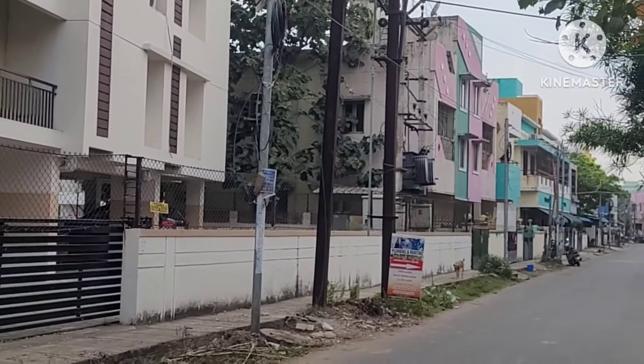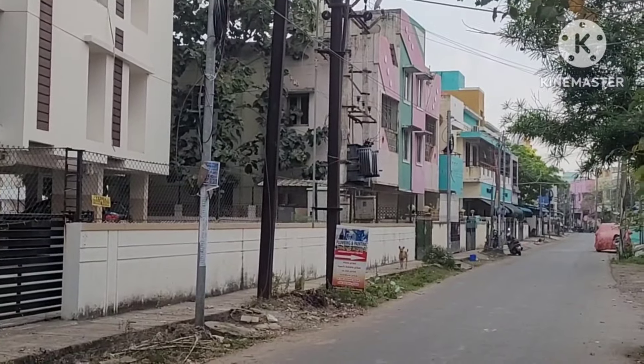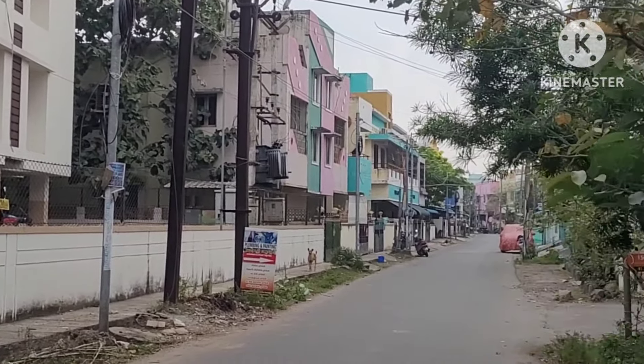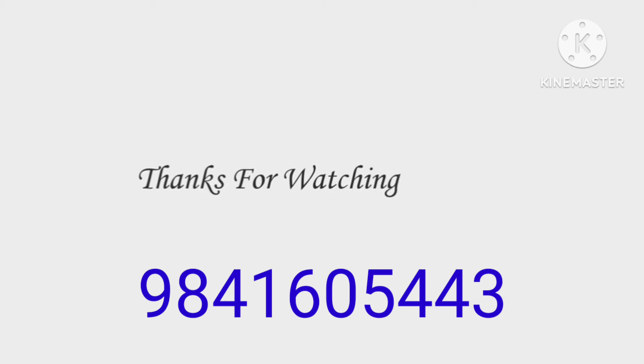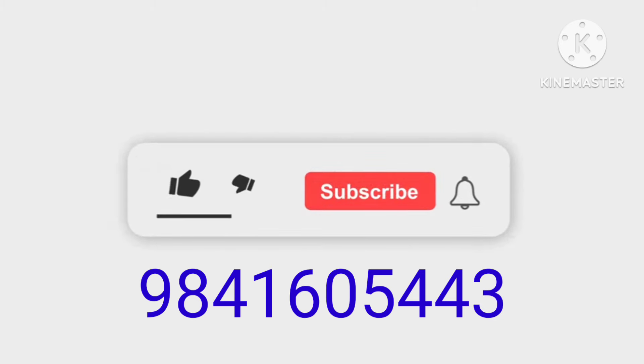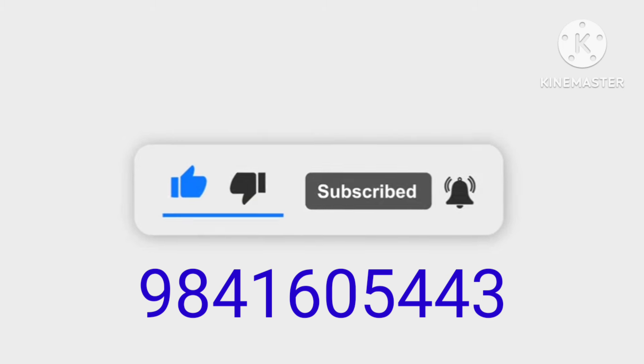Please subscribe to our channel. This road is very good land. The area has a lot of specialties in Asiniapuram. If you want to be in this wanted area, please call our number and subscribe to our channel. If you come to our site, please call your ID number. If you want to fix your appointment, please call our site. Thank you.